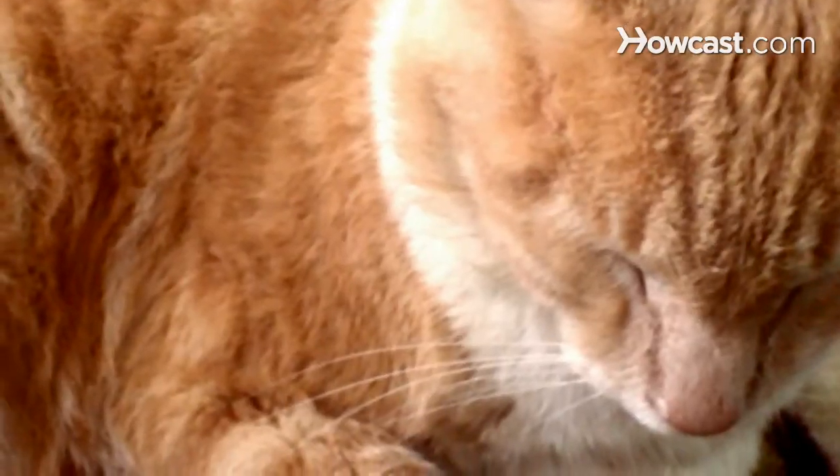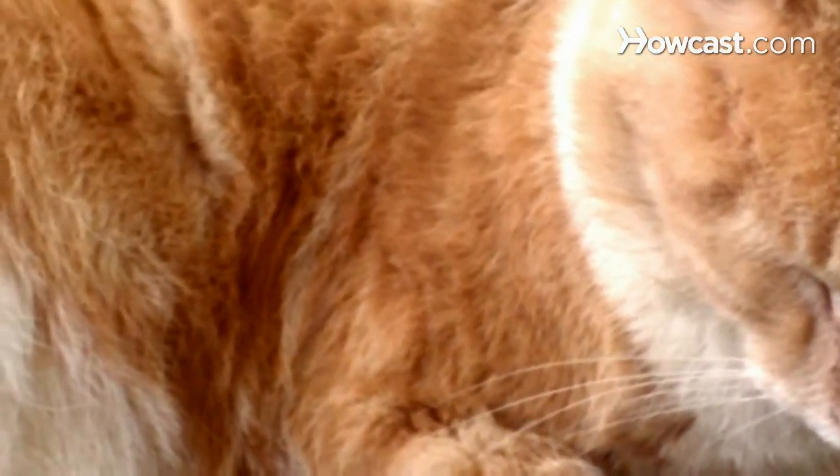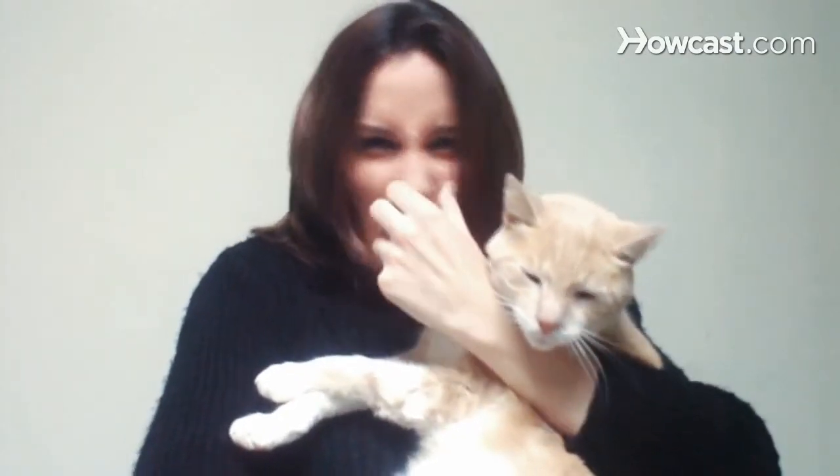Step 1. Understand that the prefix hypo means less than. Cats that are referred to as hypoallergenic are assumed to produce fewer allergens than others. The fact, though, is that no cat is hypoallergenic. There are no legal regulations that define allergens, and all cats produce allergens.